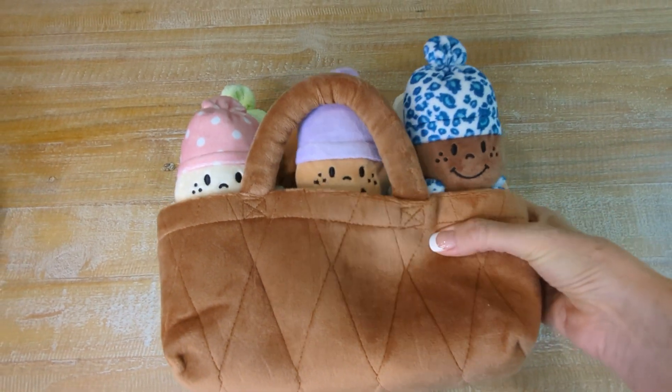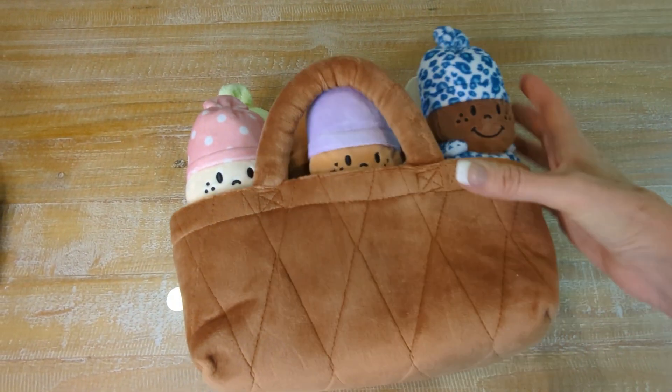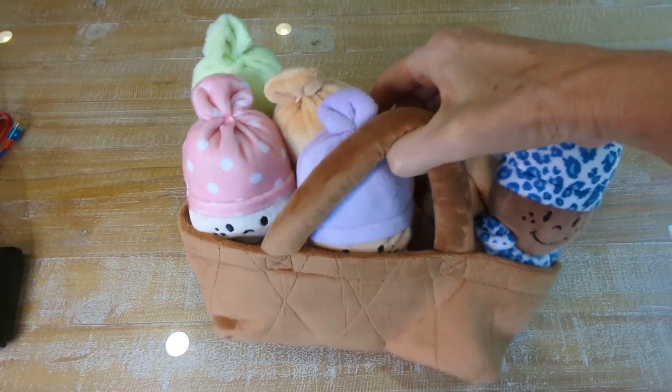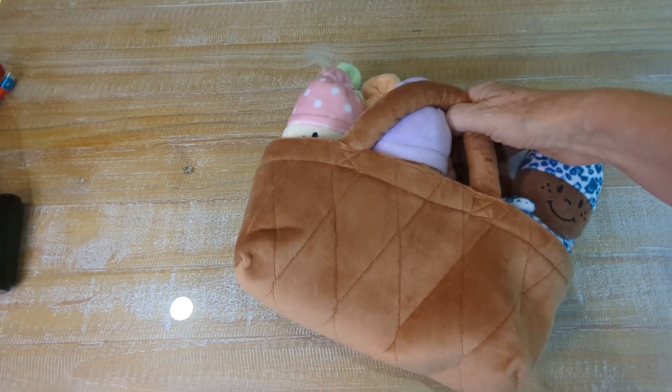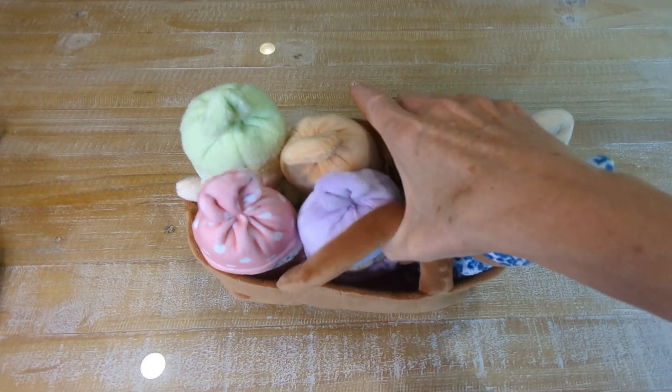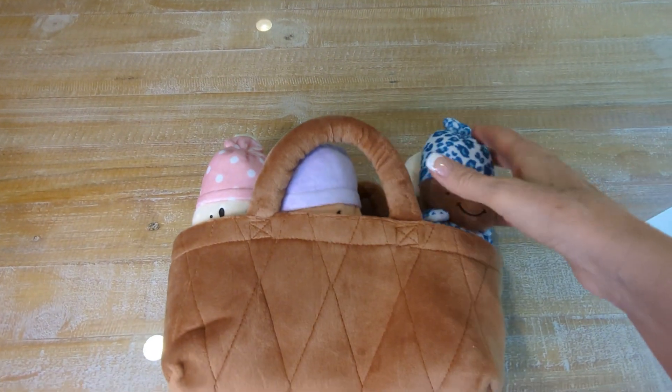Hey, Kathleen here. I am reviewing this six-pack of baby dolls by Creative Designs in this little tote carrier. I would not call this a basket — it has no structure at all to it and it will not stand up on its own, so you have to really look at it more like a tote.